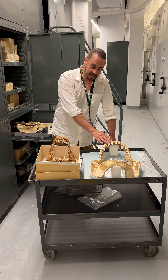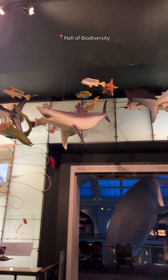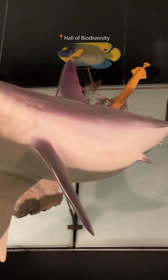Mako sharks might not seem as fearsome as a white shark, but they are the fastest shark in the sea. A streamlined body and smooth tooth-like scales called dermal denticles help reduce drag and help it to achieve speeds of almost 60 miles per hour.